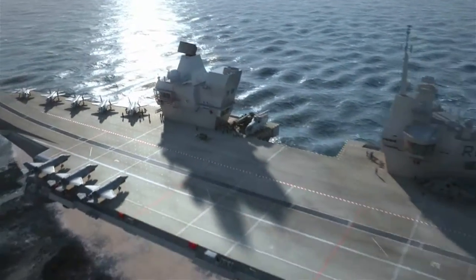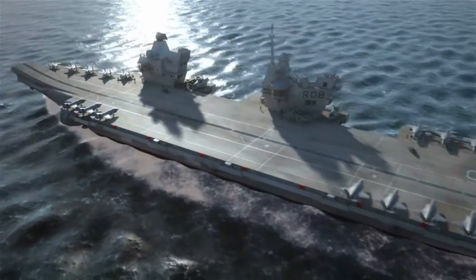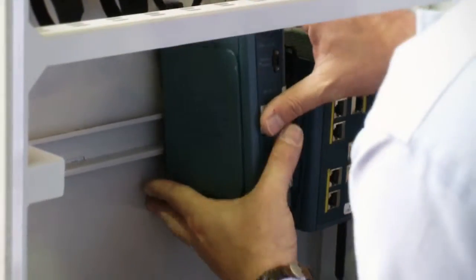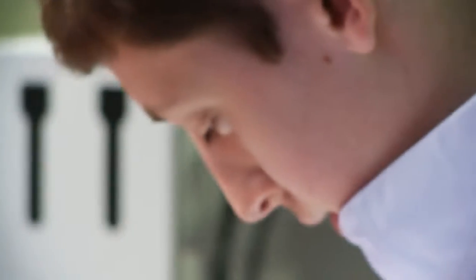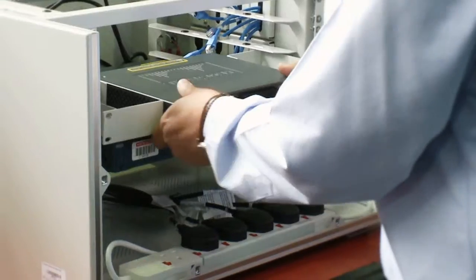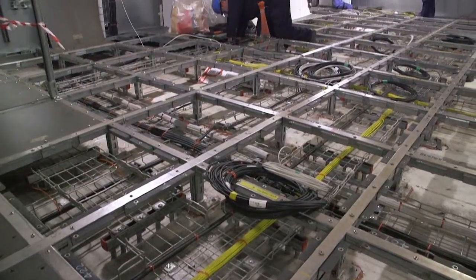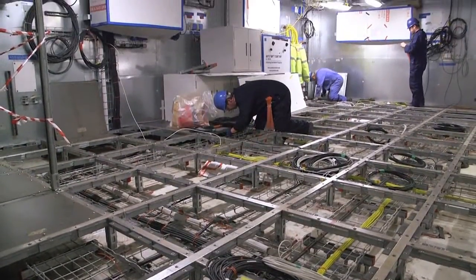The cabinets and enclosures that CP Case delivered for the aircraft carrier network are a great example of how we can provide a full integration service. We had to think about the cable management, the power filtering, and make sure we were delivering a full, safe environment into which the customer can put his components to deliver the capability required by the end user.